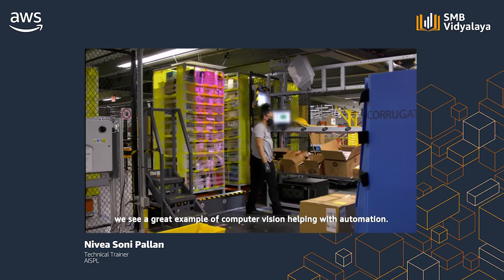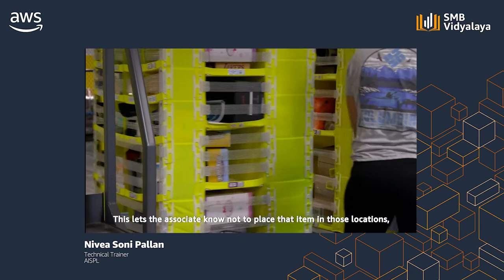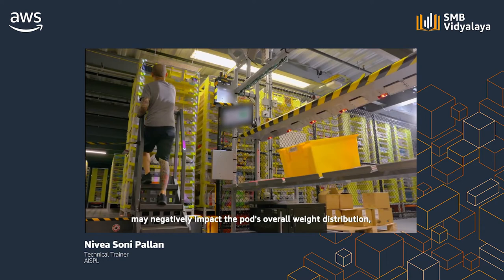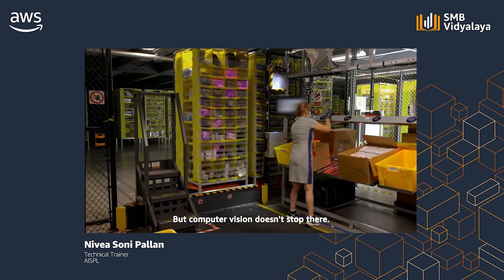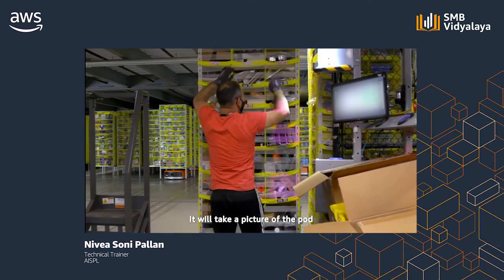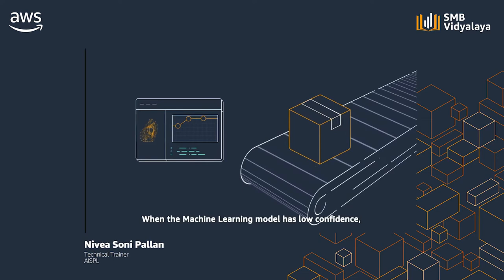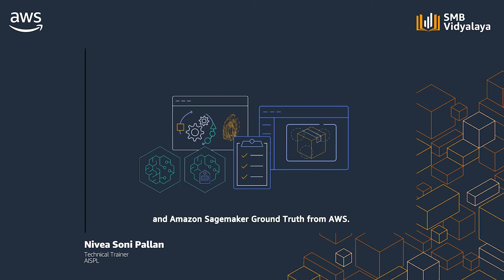We see a great example of computer vision helping with automation. When an associate scans an item, magenta lights appear over some bins in the pod, letting the associate know not to place that item there — because AI-driven logic has determined that the bin is full, that placing an item there may negatively impact the pod's weight distribution, or that a visually similar item is there. Computer vision will also detect which bin the associate reached into and take a picture of the pod, using image recognition to count items and ensure the count matches our tracking systems. When the machine learning model has low confidence, it sends images to people to classify and train more ground truth data, which operates in Amazon SageMaker and Amazon SageMaker Ground Truth.